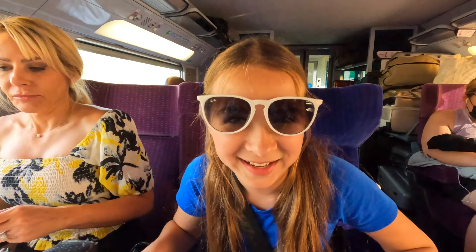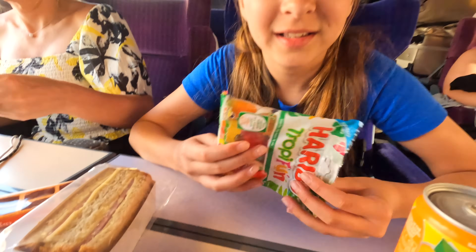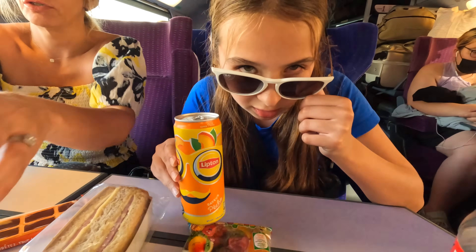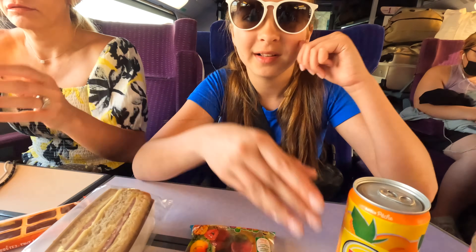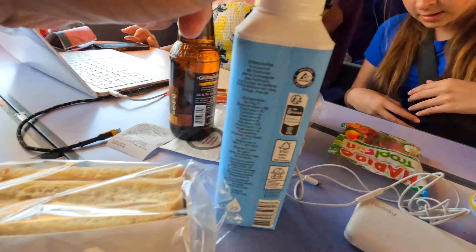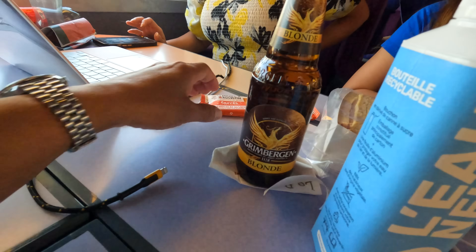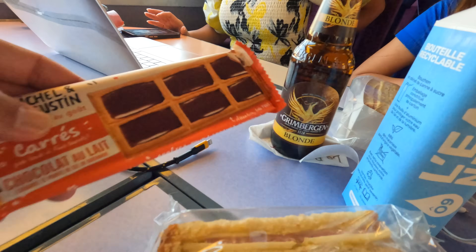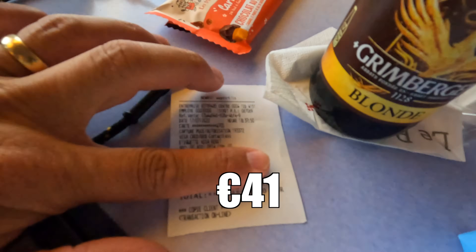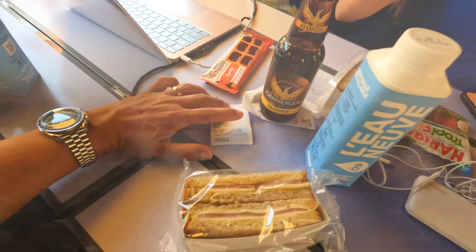What did we get from the cafe? Ham and cheese. Here's the tally: we got two sandwiches, two waters, a beer, two iced teas, some chocolates, and some gummies. The grand total was 41 euros. Not necessarily the cheapest, but what do you expect on a train ride rolling through the south of France?